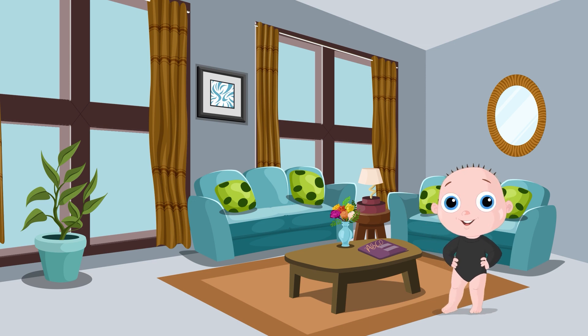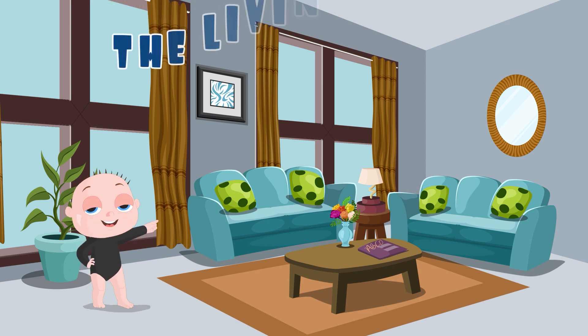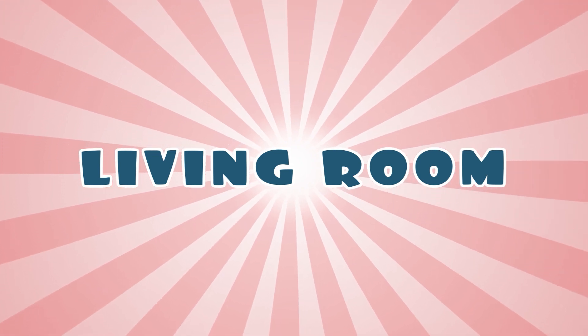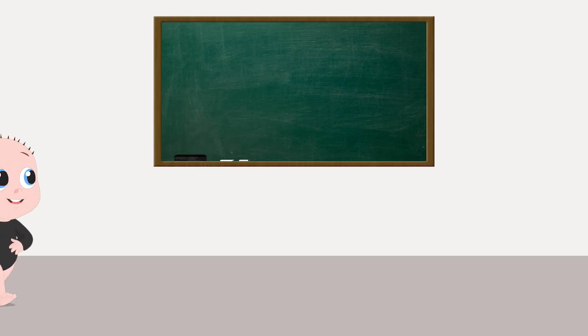Hello there! How are you doing? Where are we today? We are in the living room. We are going to explore our living room. Are you ready to play and learn? Hooray! Let's go.